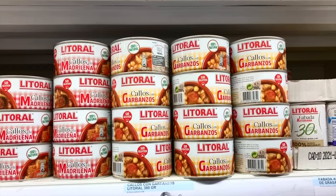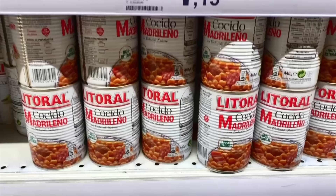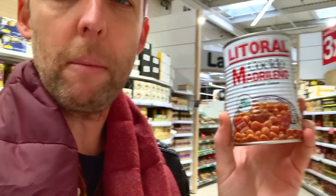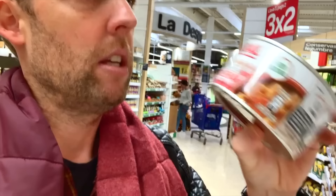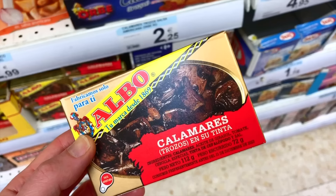It's always interesting when you have traditional dishes done in pre-packaged form. Here we have cocido madrileño — Madrid stew — the classic meat, vegetable, and chickpea stew you have in winter, in a can. We also have callos a la madrileña in a can — that is Madrid tripe stew. These are regional pre-packaged products you might not find in other parts of Spain.